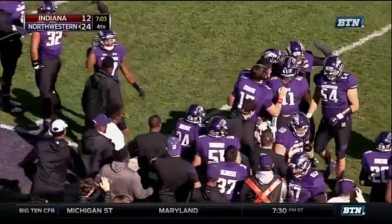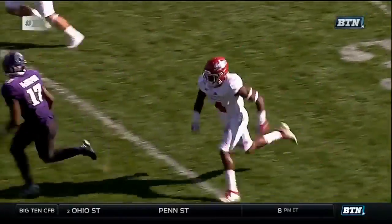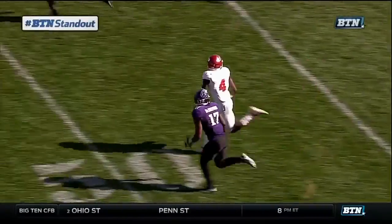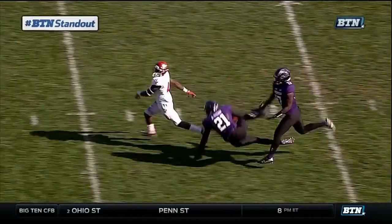Can you say BTN standout? Cairo has a club, so two hands wasn't an option. So why use two when you could use one? Look at him snag it out of the air!